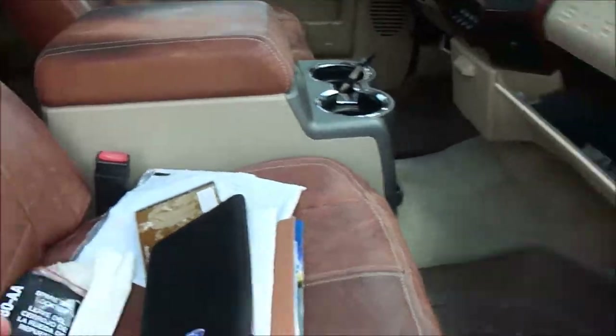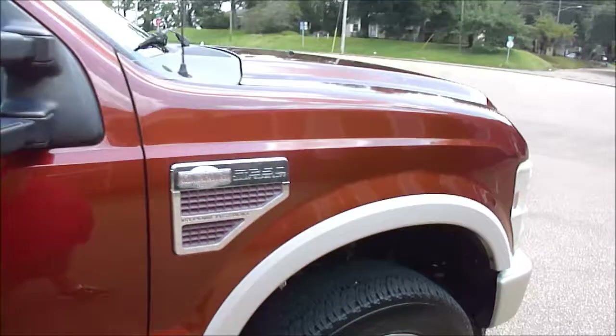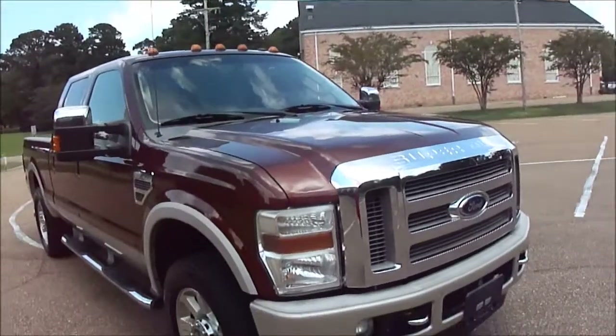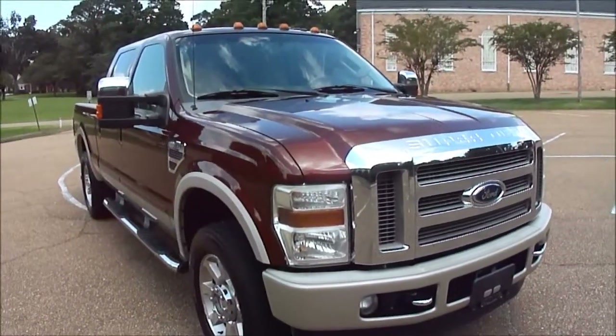Got the spare tire key, got all that. If you have any questions about this truck, my name is Dan Dale. My number is 601-376-9869. Be glad to answer any questions you may have. Feel free to give me a call.